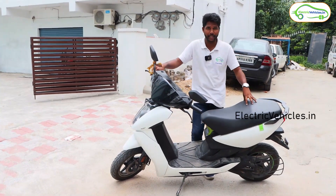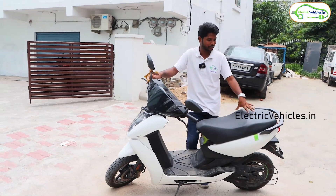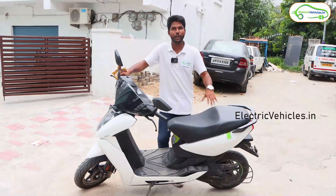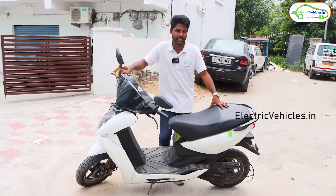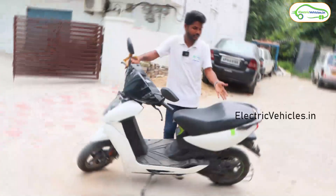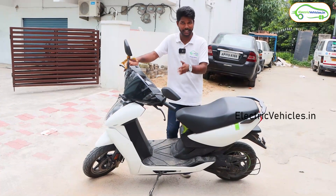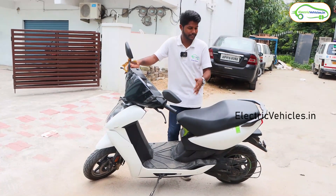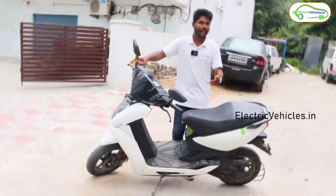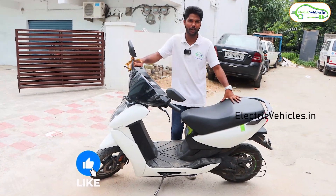This vehicle was purchased about 4 months ago and the rider has almost clocked 7,500 kilometers. We are going to do a range test for this vehicle and see how many kilometers it can travel with 100% charge. This vehicle has an IDC range of 116 km, and the company's claimed real-world range is 85 km. Let's see whether it can achieve that 85 km range with 100% capacity.